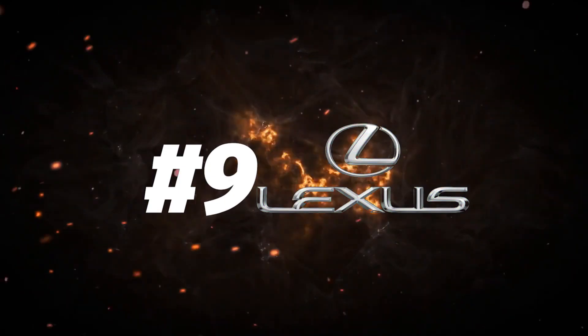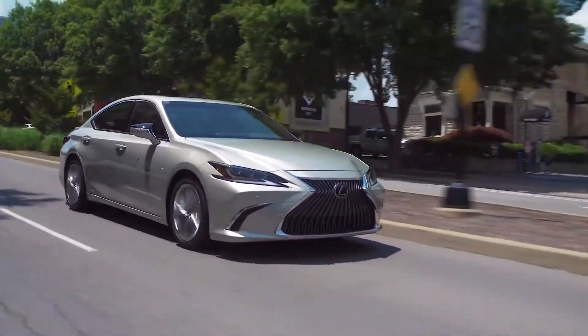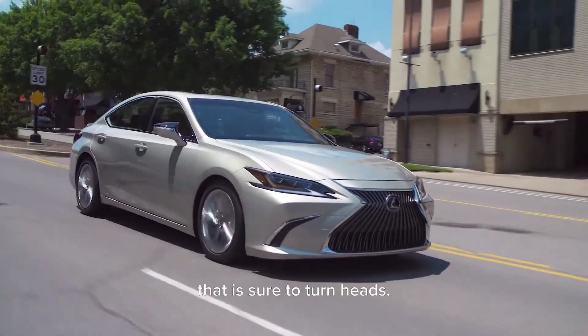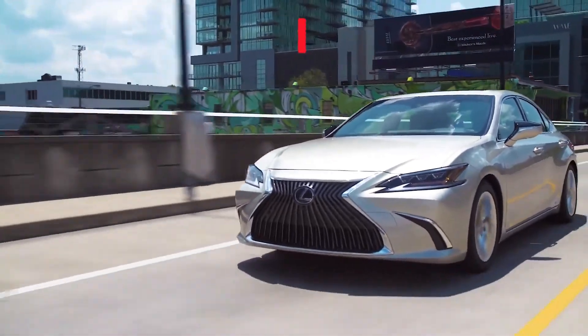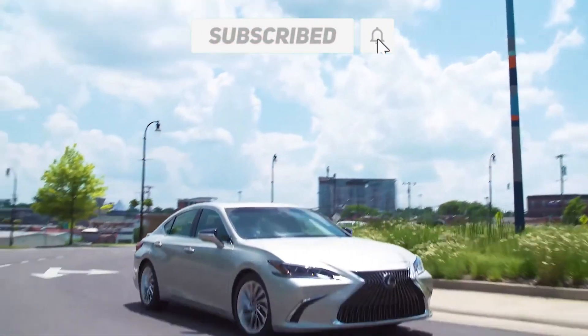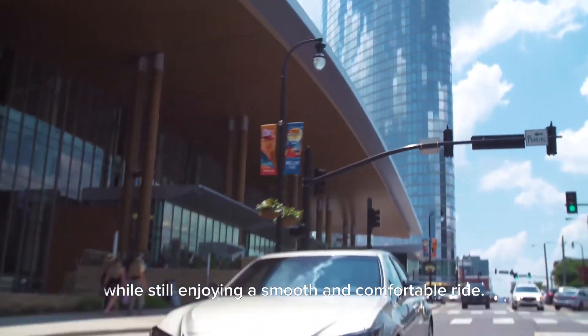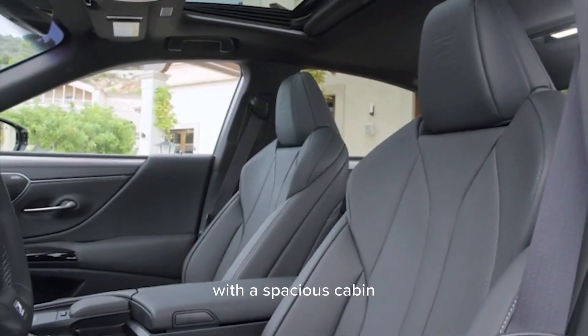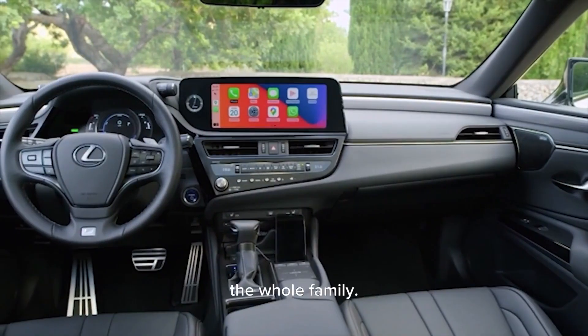Coming in at number 9, I have the luxurious Lexus ES Hybrid. This car boasts a sleek and sophisticated exterior design that is sure to turn heads. But what really sets this car apart is its fuel efficiency. With an impressive 44 miles per gallon combined city and highway driving, you will be able to save big at the pump while still enjoying a smooth and comfortable ride. The interior is just as impressive as the exterior.